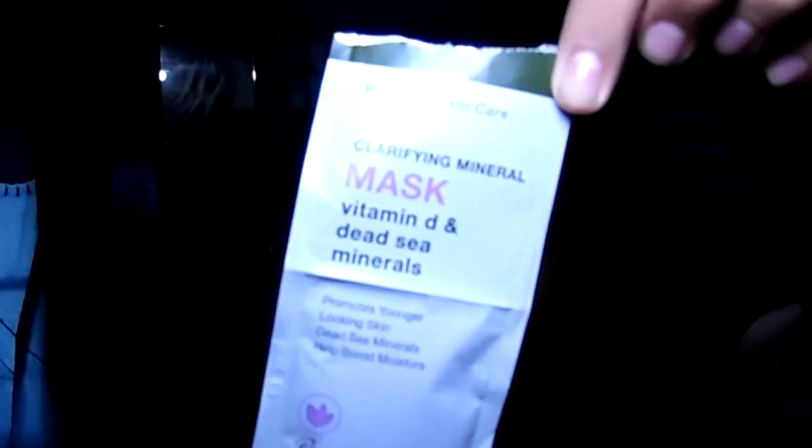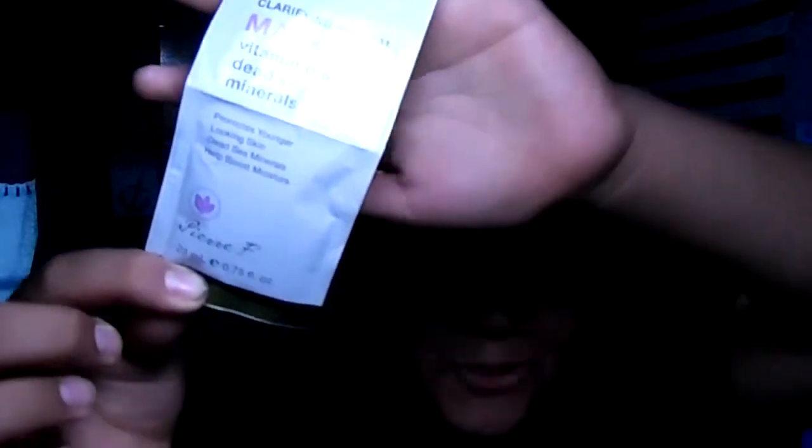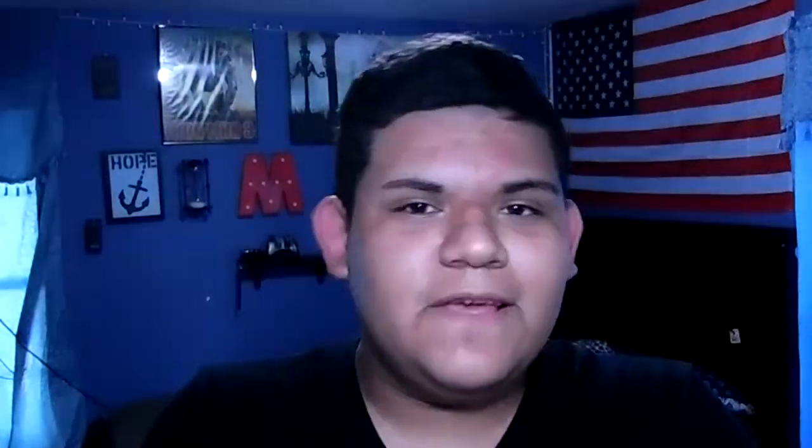The first product I'm going to be talking about is this probiotic skincare clarifying mineral mask by Fierce F. It promotes younger looking skin, dead sea minerals help boost moisture — it says 'mask' on it so you guys could kind of guess that it's a mask.